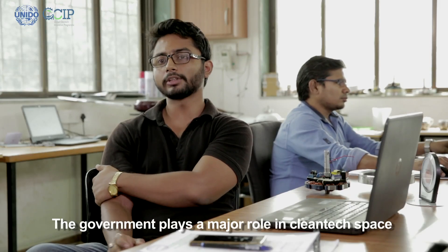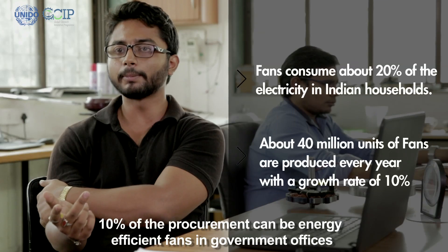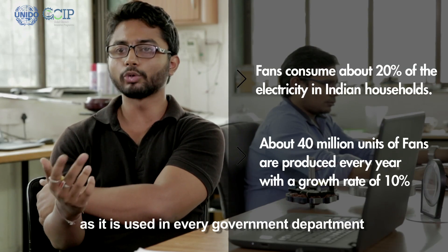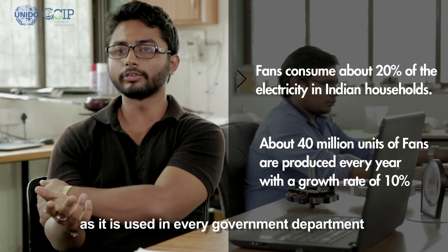The major thrust in cleantech comes from the government side. Every government department would need ceiling fans, so why not come up with something where 10% of the procurement has to be super energy efficient fans.